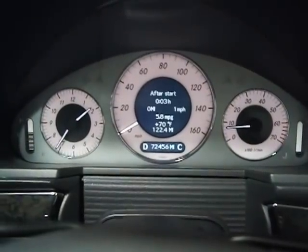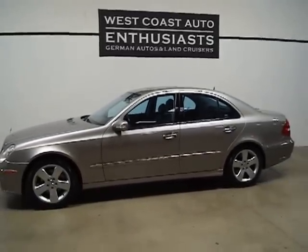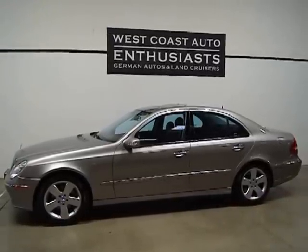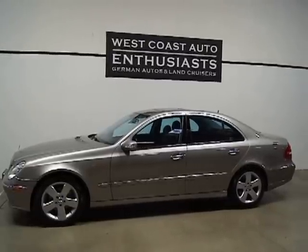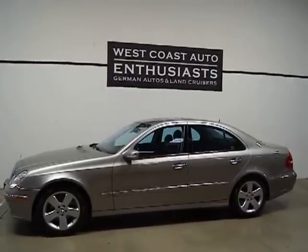It's 72,456 miles. As I mentioned, it's an '04, two-owner, clean title, clean Carfax car. It's been locally owned and locally bought here in the state of Oregon. You've got Harman Kardon sound, as indicated down here. It's a ton of car for the money — this was probably a $40,000 to $48,000 car when it was new, and now you're talking $15,000. The build quality, workmanship, quality of components, and engineering of Mercedes — we're asking $15,000. If you've got questions or want additional information, please feel free to contact us at 503-227-2354. Thank you for visiting West Coast Auto Enthusiasts.